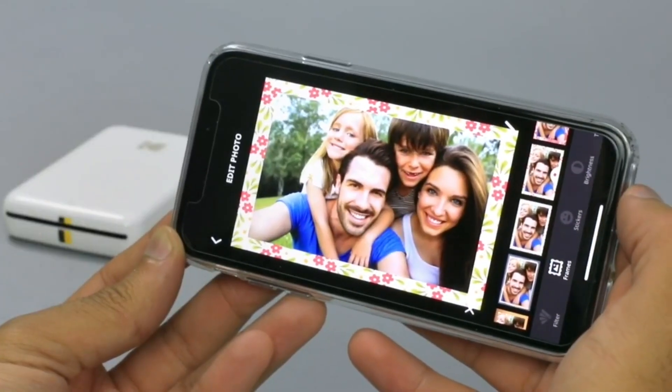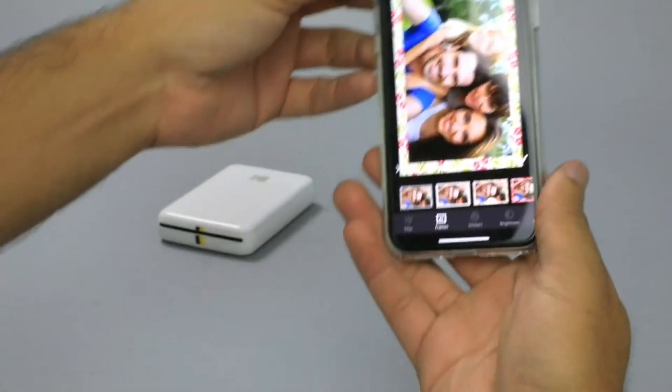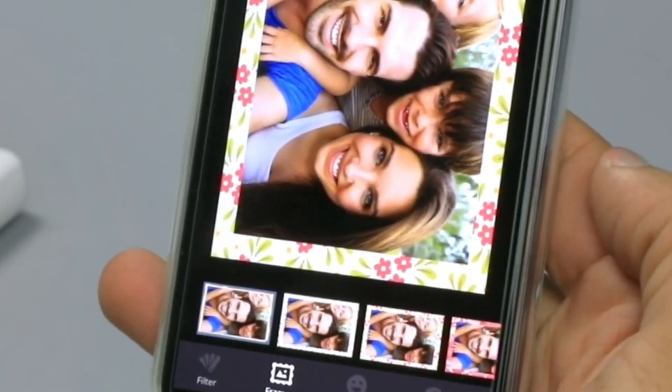You can also customize your photos using the Kodak Step Prints app, where you can add filters, stickers, frames, and text.